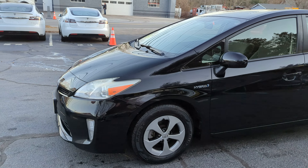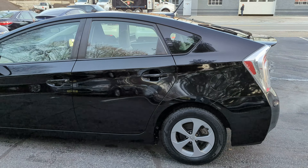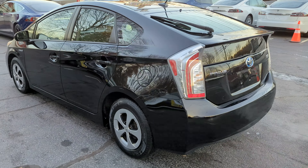You're looking at a 2013 Toyota Prius Hybrid Package 3 with 4-cylinder engine, automatic transmission, 78,000 miles.